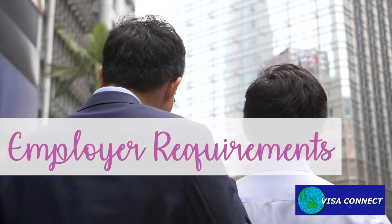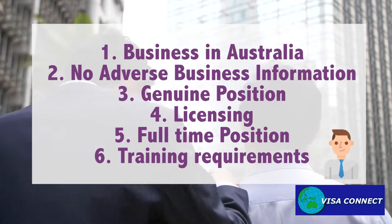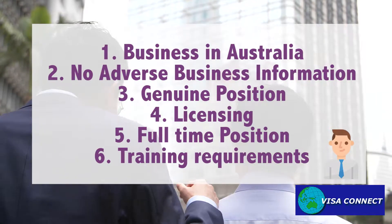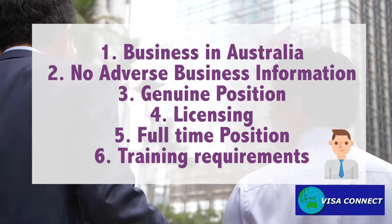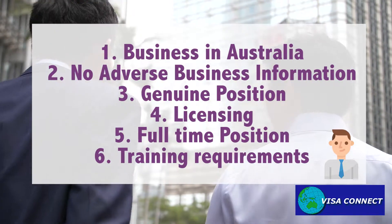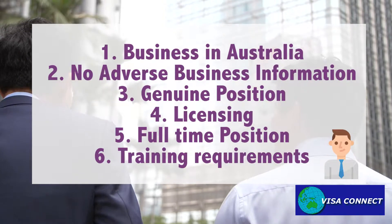There is a list of requirements for the employer. For example, the business needs to be located in Australia. Also, there should be no adverse business information about the business. The position provided should also be genuine and is a full-time, fixed-term appointment of at least two years.